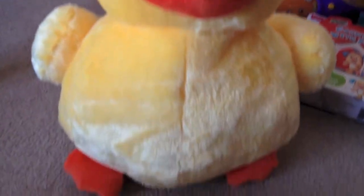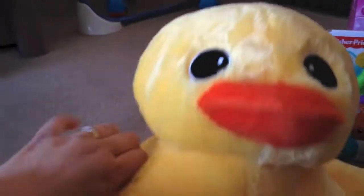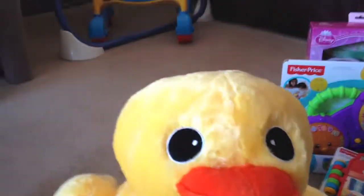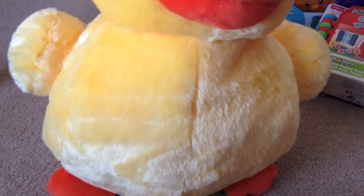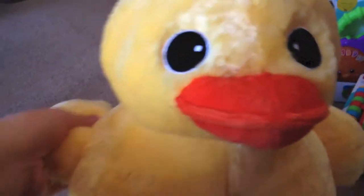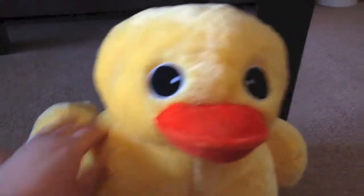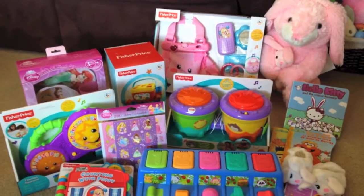This is the plush rubber ducky that my mother bought for us for Easter. It is so cute — it legit looks like a rubber ducky. Rubber duckies are very special to us because it's been something that we've given each other, like Colt and I, as gifts since we were teenagers — little themed duckies, which I can actually show you too.